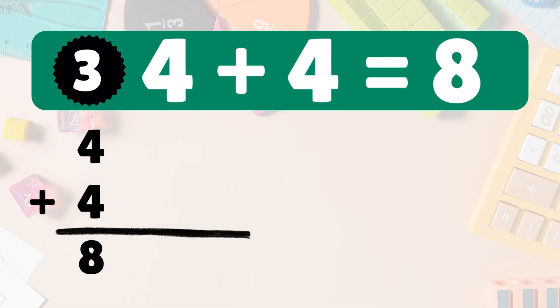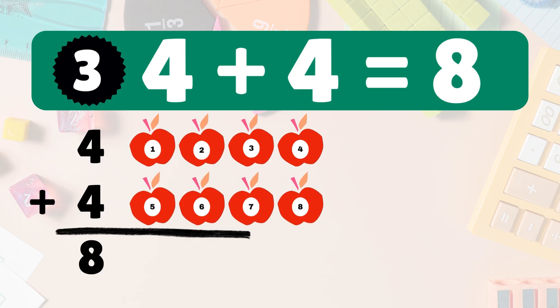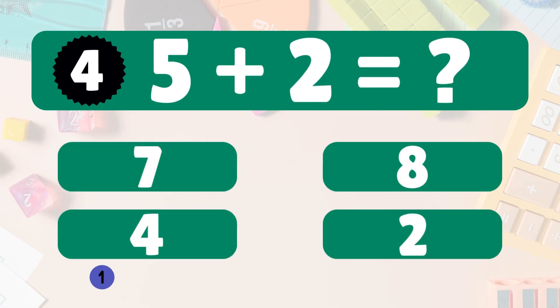Four plus four is eight. We start with four apples, add four more. Let's count: one, two, three, four, five, six, seven, eight. So four plus four is eight. You're doing great! Next: five plus two equals what?